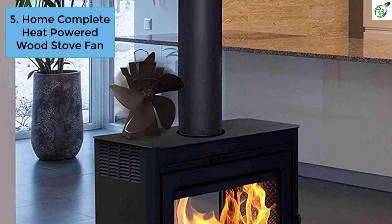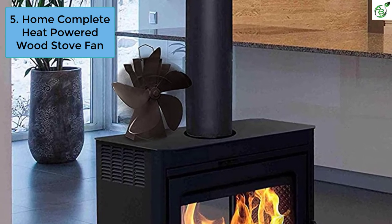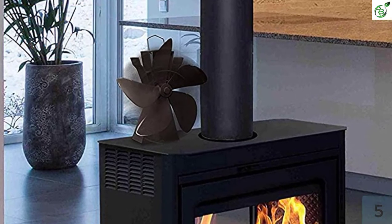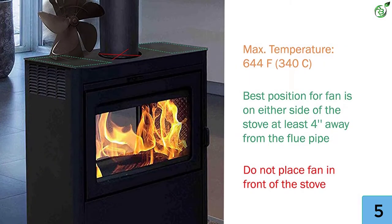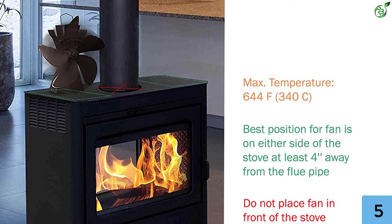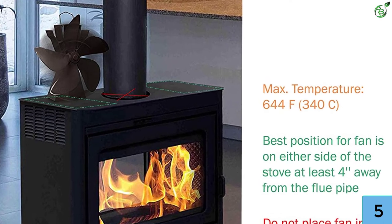Number 5: Home Complete Heat Powered Wood Stove Fan. Home Complete's wood stove fan features an all-metal construction that makes it durable and long-lasting. With four blades, the wood stove fan distributes heat evenly throughout the room. It provides 170 to 190 CFM with an RPM of 900 and a maximum temperature of 644°F, with ultra-quiet operation.